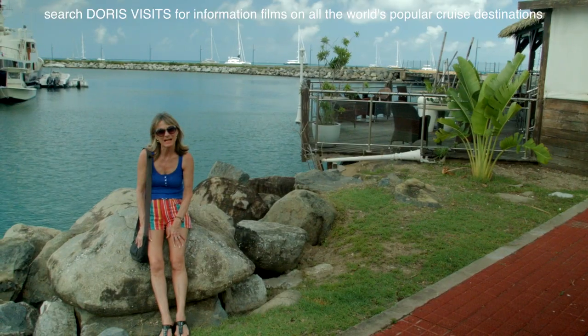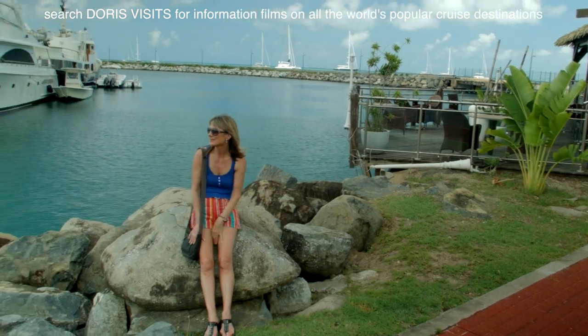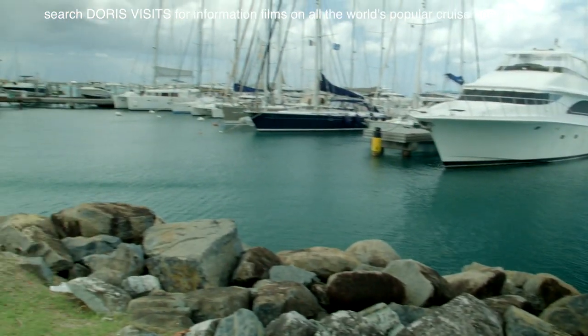Marigot is the capital, and this is the Yacht Club restaurant. This is the Fort Louis Marina, where all the posh yachts come in. It really has got a French feel to it.